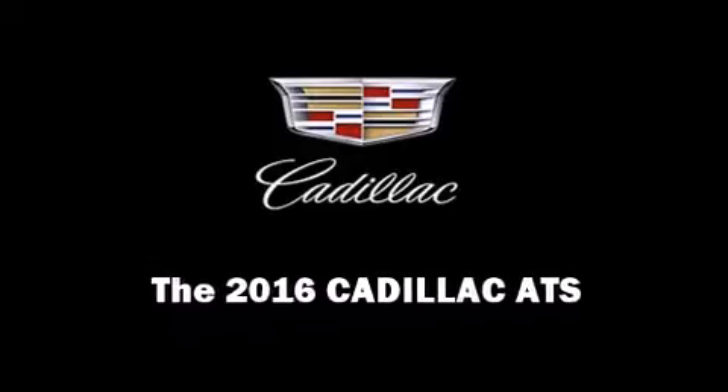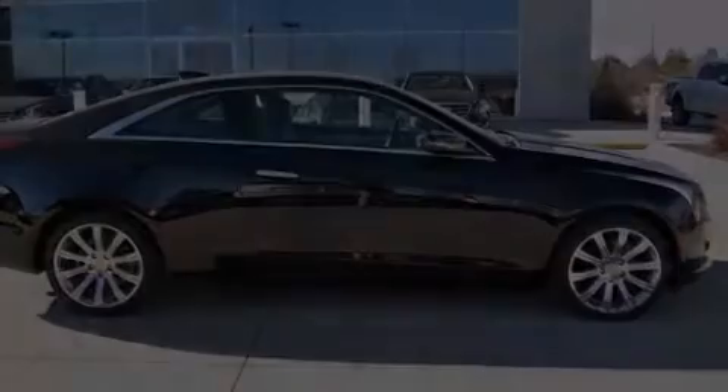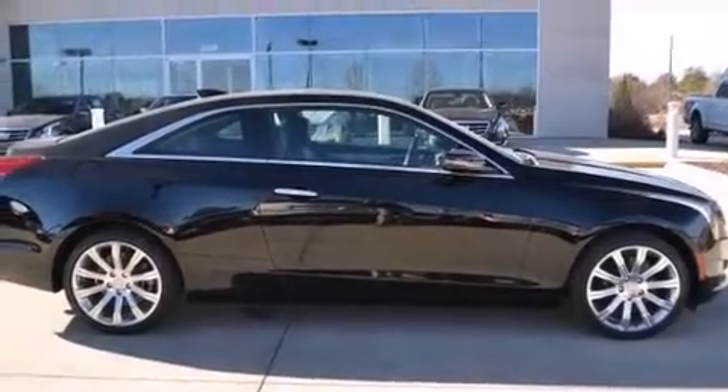The 2016 Cadillac ATS. This two-door, four-passenger coupe offers the features and options for which you've been searching.